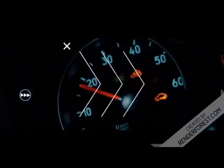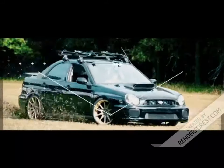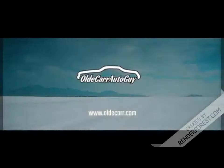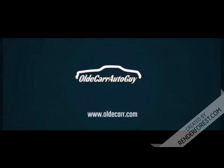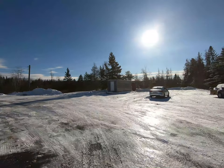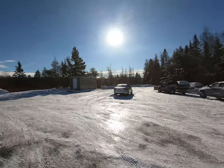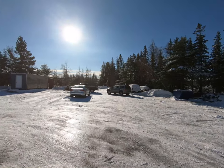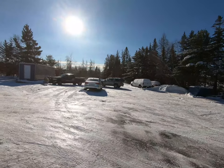Hey guys, welcome back to the channel. My name is Jason, you're watching Old Car Auto Guy. We've got a little bit of an update on the Dodge Durango that's been sitting out back. The Dodge Durango is not sitting where it normally is - it's actually being towed so we can get it into the shop and find out what's going on with it.